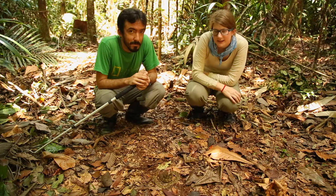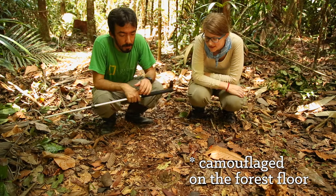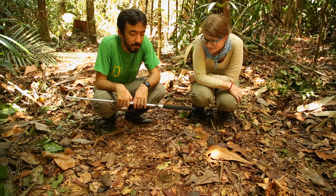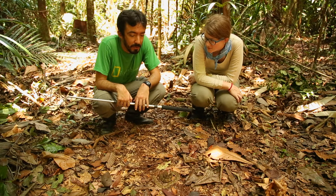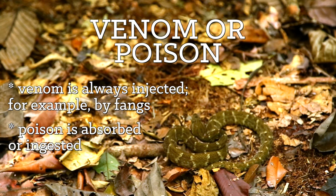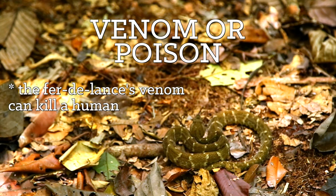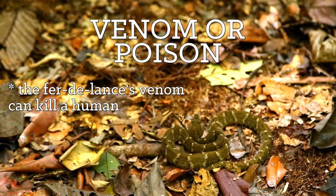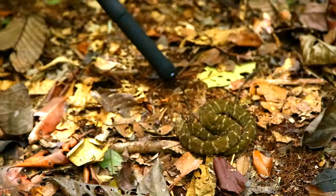We're here with Pablo again and he's found a ferulant snake. What can you tell us about the snake? It's a venomous snake, very common in the Amazon basin. It's a very aggressive snake.